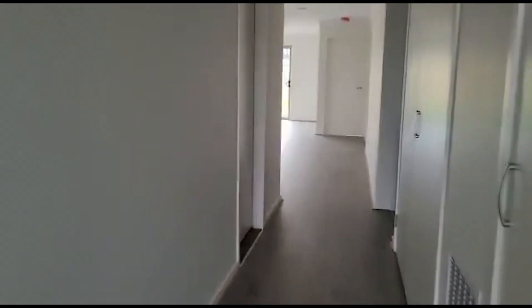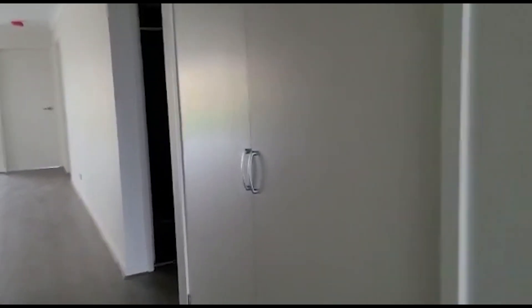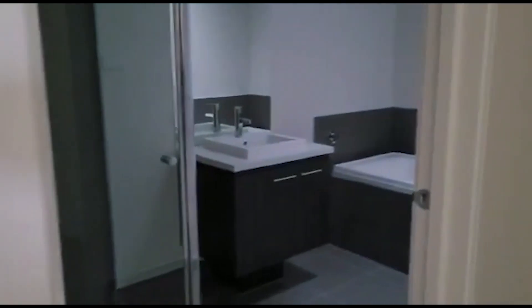Heading back into the hallway now. On your right you've also got your linen cupboard, and onto the left you've got your internal access to the garage. You've got your toilet here along with your main bathroom.